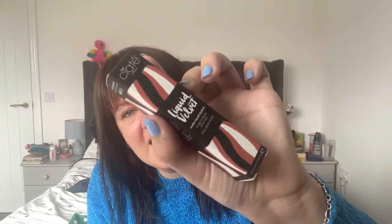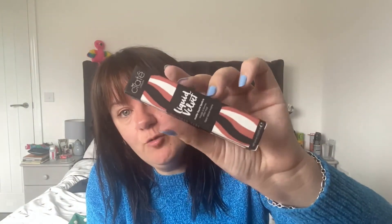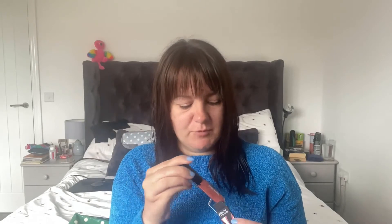The next Ciaté Liquid Velvet is 'Oh Honey,' which is a more nude shade — more of a pinky nude. For a pound, if you've got a good nude — oh my god, I'm obsessed! I don't know what they're like on the lips yet as an actual product, but we will definitely test them together.